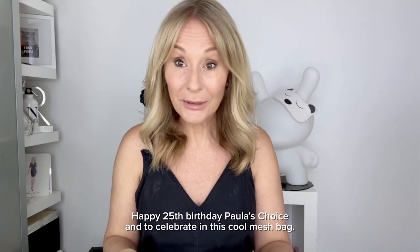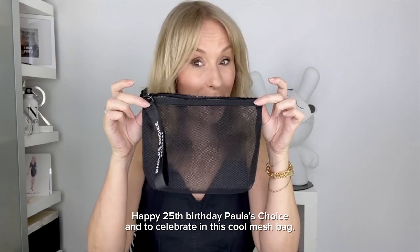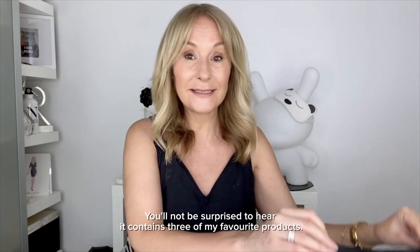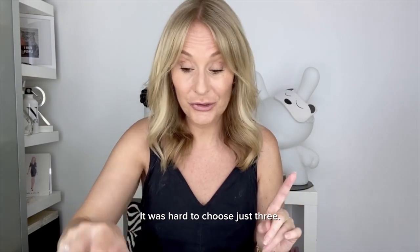Exciting news! Happy 25th birthday Paula's Choice, and to celebrate, in this cool mesh bag I have a skincare edit. You'll not be surprised to hear it contains three of my favorite products — it was hard to choose just three.